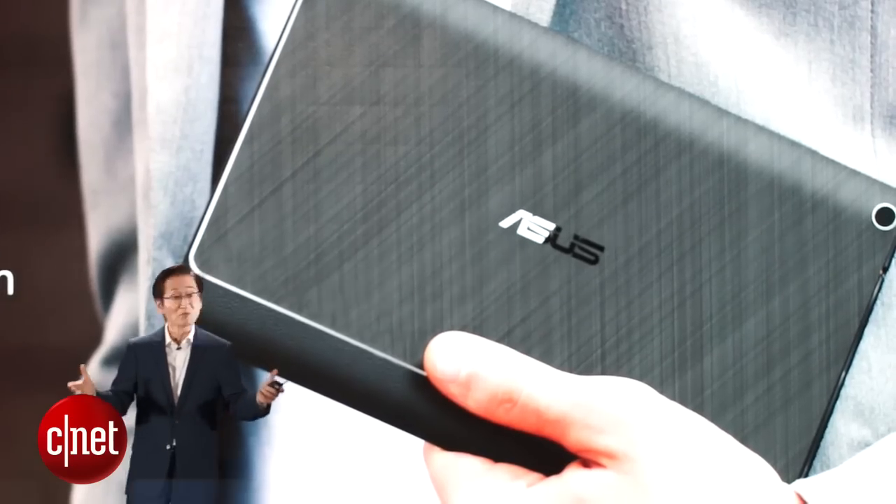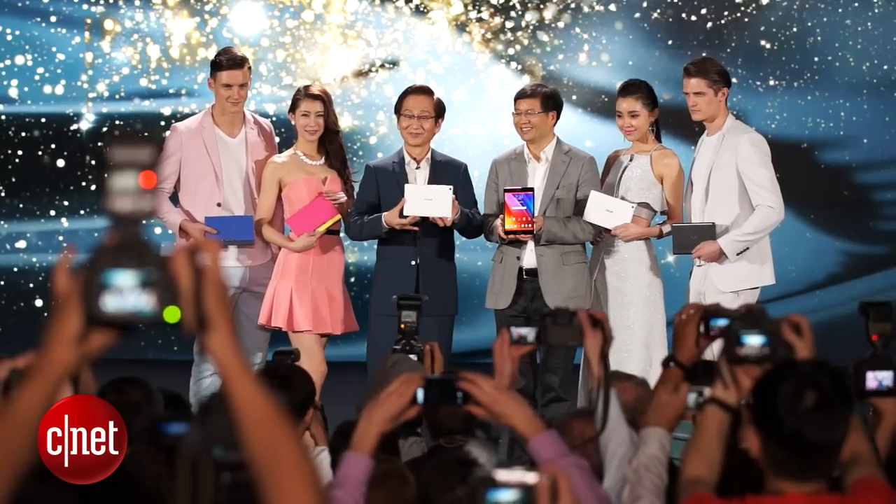Accessories include a power case that will give you up to 15 hours of extra battery life, but in true ASUS style a lot of their accessories are very fashion forward, including a clutch case designed to look like quite a fashion accessory.